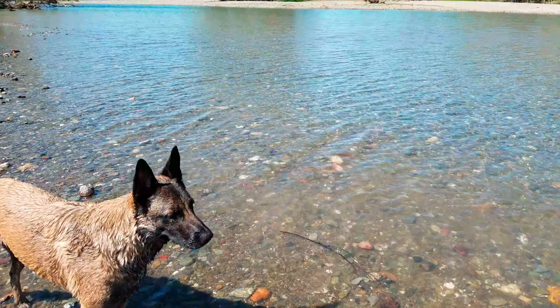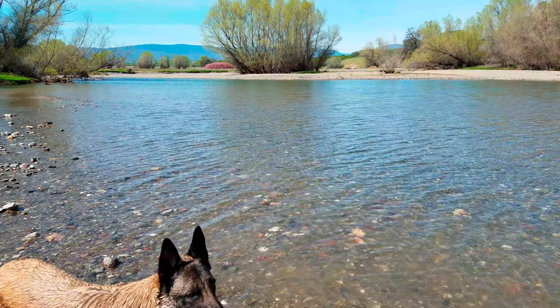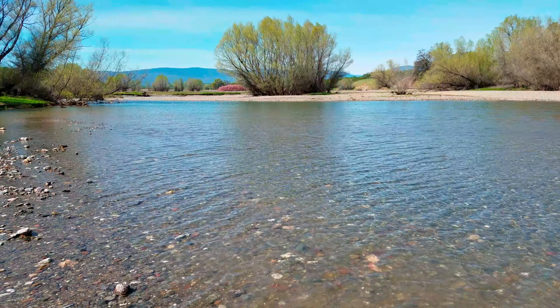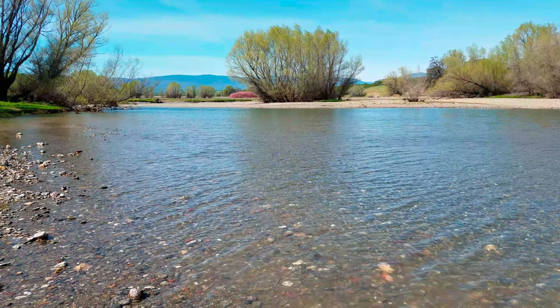I'm down at Stony Creek now. Burris Creek empties into Stony Creek right behind me. This is the North Fork of Stony Creek — not the arm that goes down by Stony Ford.